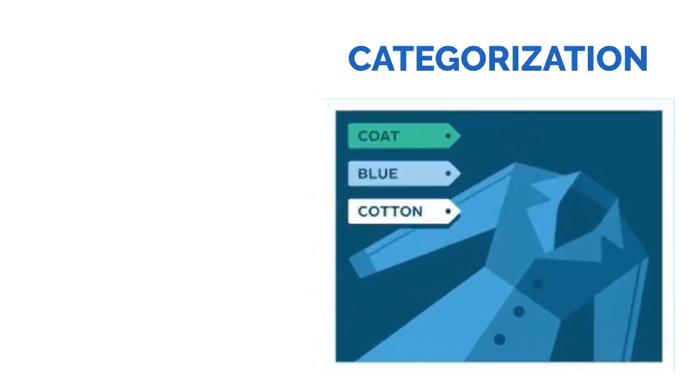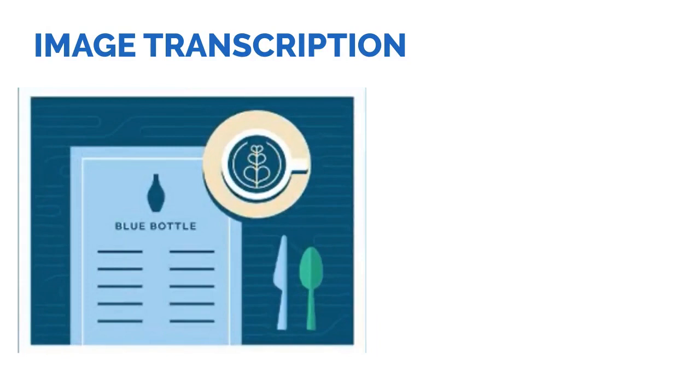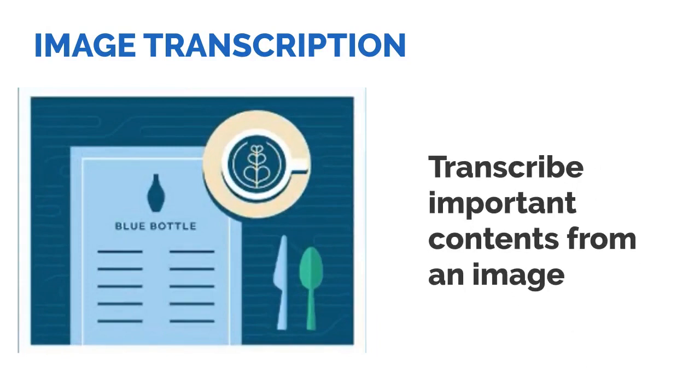The second one is categorization and transcription — help identify keywords that describe images and what's in an image. The next one is image transcription: transcribe important contents from an image.